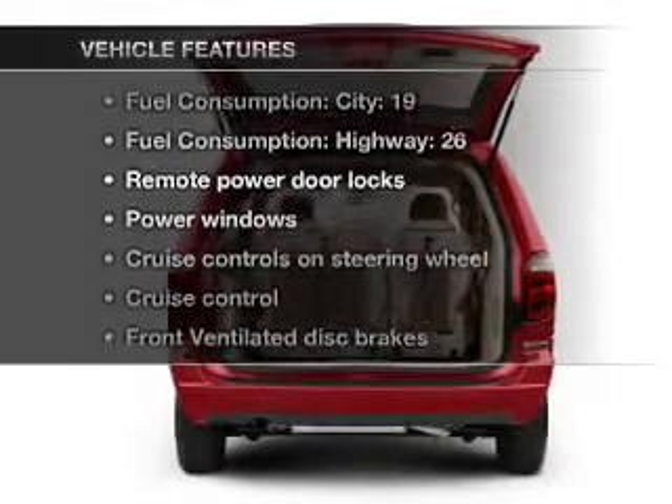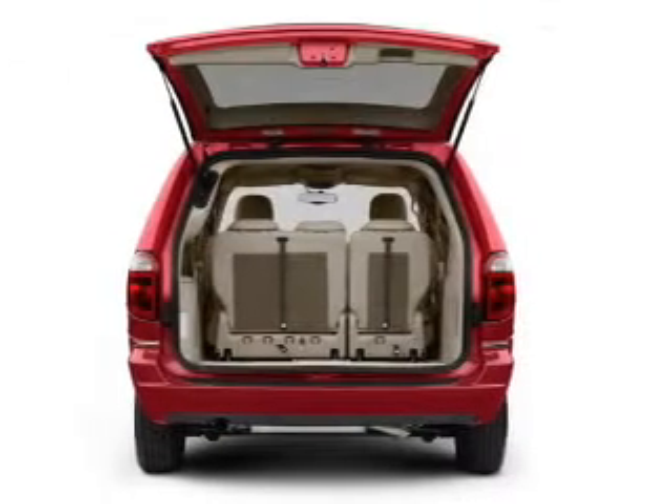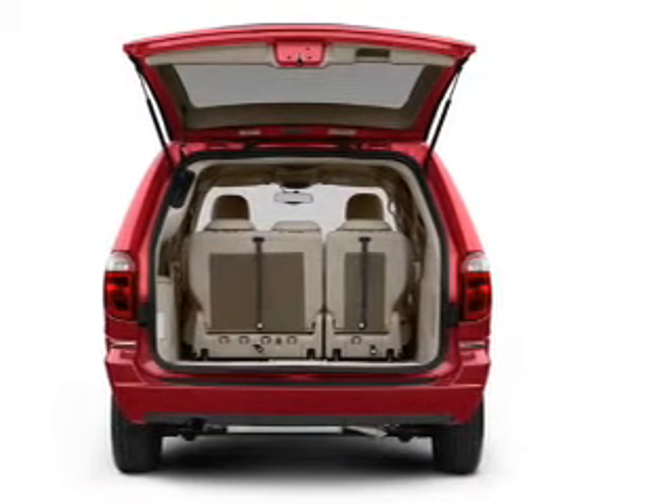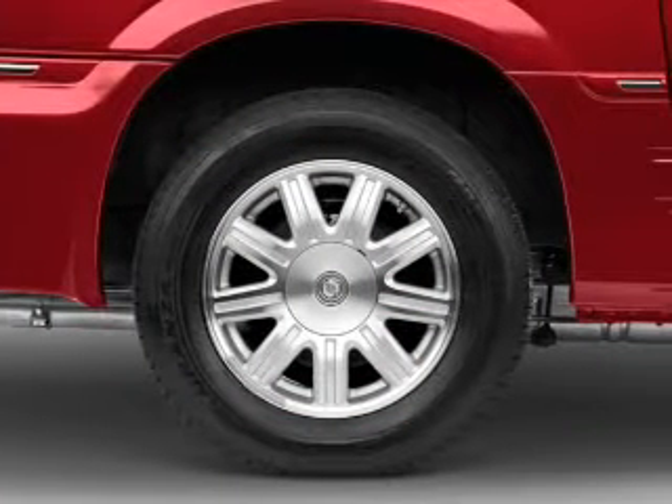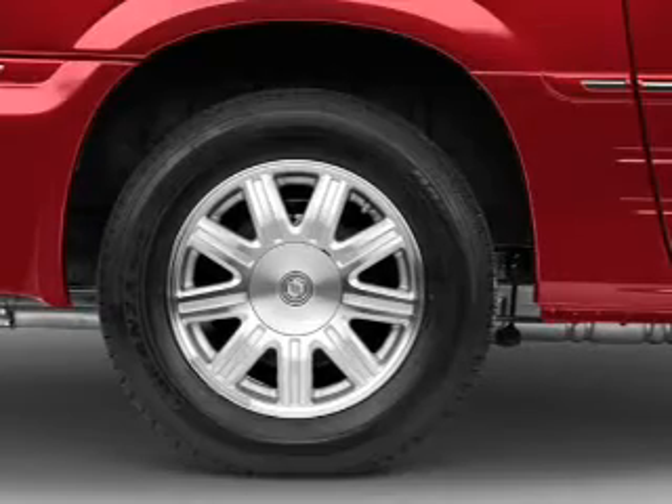Plus, enjoy these notable features that are included in this vehicle: air conditioning, power door locks, power windows, power steering, cruise control, an AM-FM stereo with a CD player, and an adjustable tilt steering wheel.